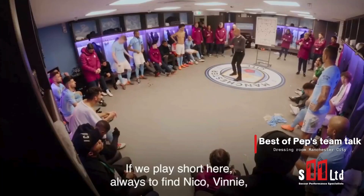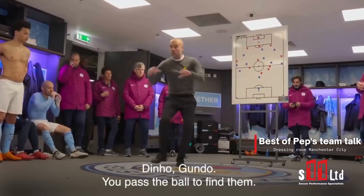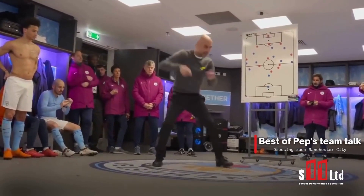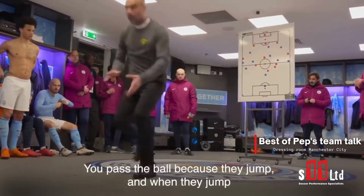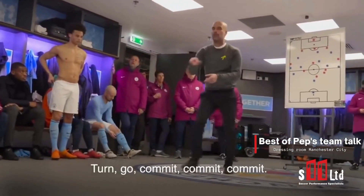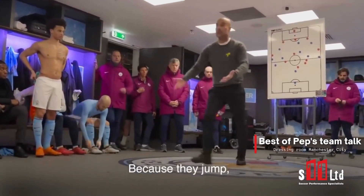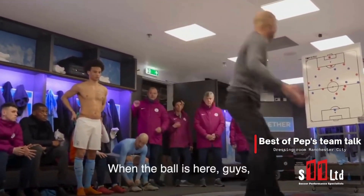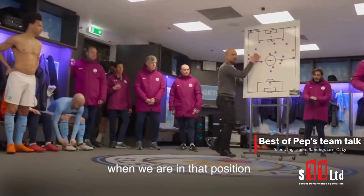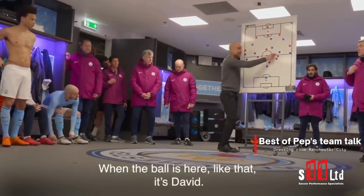We play short here, always to find Niko, Bini, Dino, Gundo. You pass the ball to find that — you pass the ball because they jump. And when they jump, the space is created. They don't jump, it's a long ball. Turn, go, commit. They don't commit — why do you have to commit? Because they jump. When the ball is here, when we are in that position, we pass. What is the space? It's there. When the ball is like that — is that it?